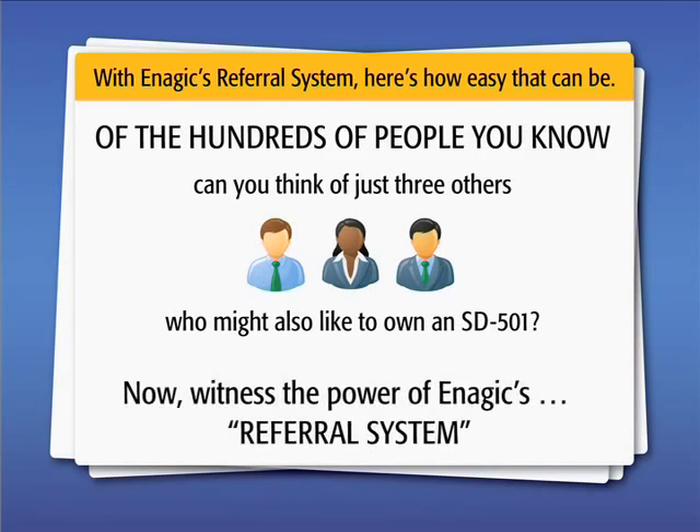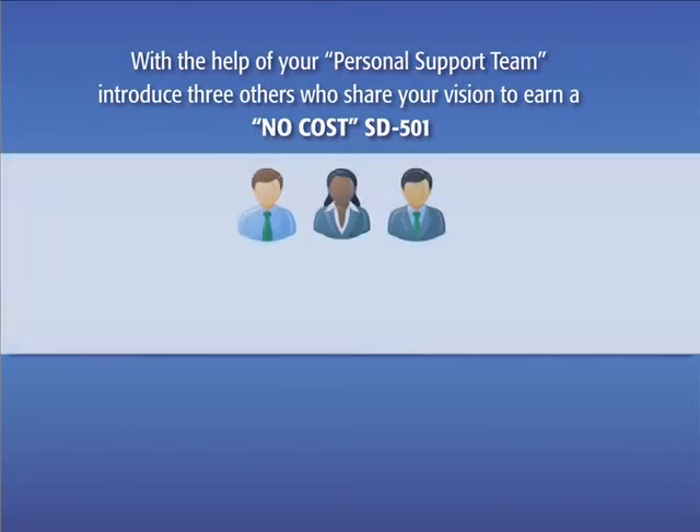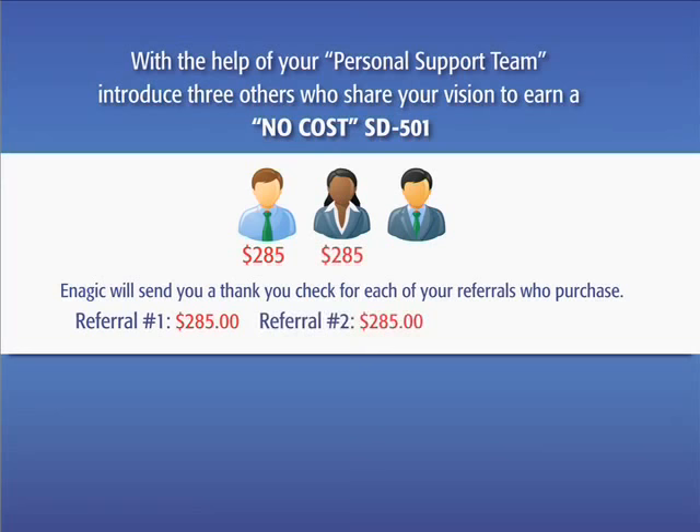Now witness the power of Enagic's referral system. With the help of your personal support team, introduce three others who share your vision to earn a no-cost SD501. Enagic will send you a thank you check for each of your referrals who purchase. Referral number one will pay $285, $285 on referral number two, and referral number three will pay $570.